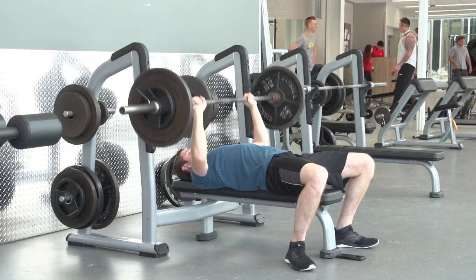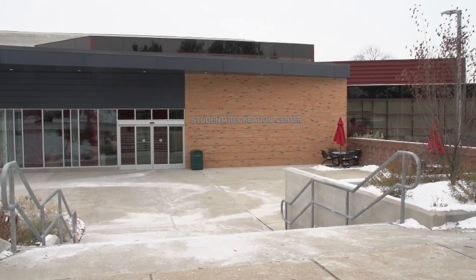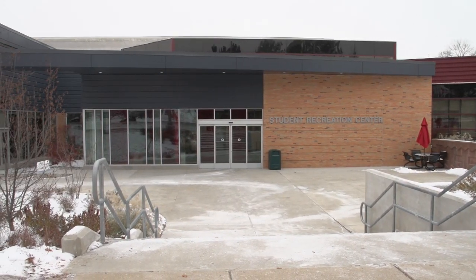It's just a place to get out of your room, blow off some steam, and hang out with your friends or be active.